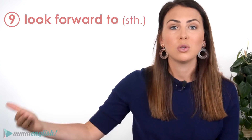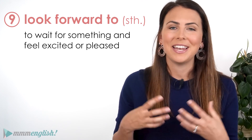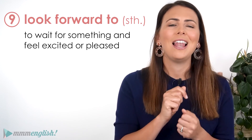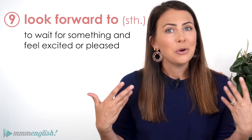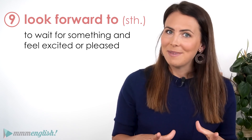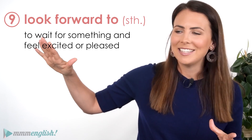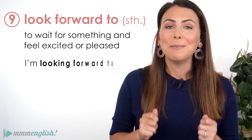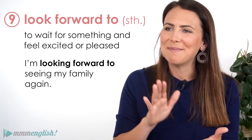Of course, we look forward to something happening — we are waiting for something to happen and feeling really excited or pleased about it. Lots of you know that I love the warm weather. We are just coming out of winter and heading into summer now, and I am very excited about it. I'm looking forward to summer. I'm also looking forward to seeing my family again.